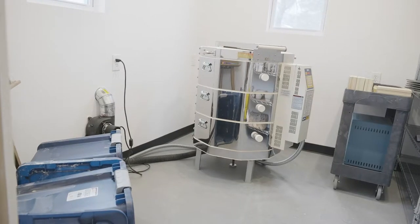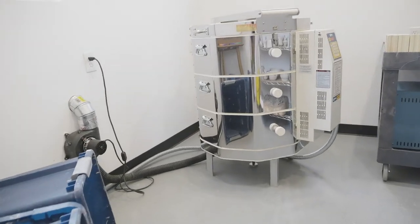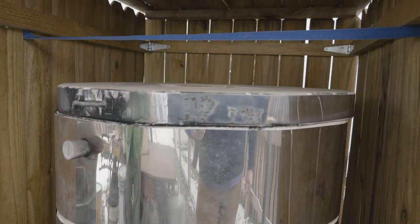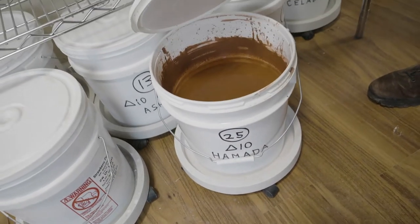Different firing methods create different color palettes and different surface textures. You can have electric kilns — up until the early 1900s everything was fired by burning something, there were no electric kilns. We can still do that: we have gas-fired kilns, I have a propane kiln in the backyard, you can fire kilns by burning wood, and I have a small wood-burning kiln. The goal is still to fire the ceramic, help the glazes mature into that glassy coating, and add color and texture to the work.